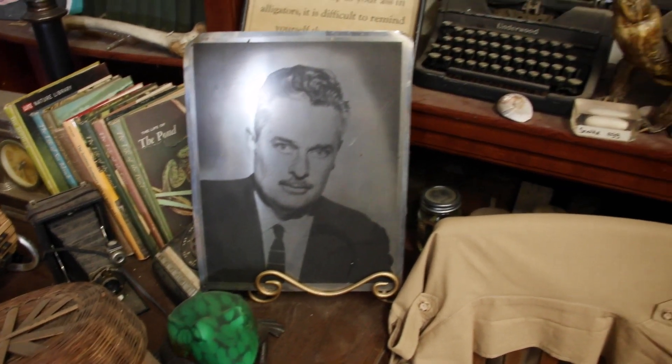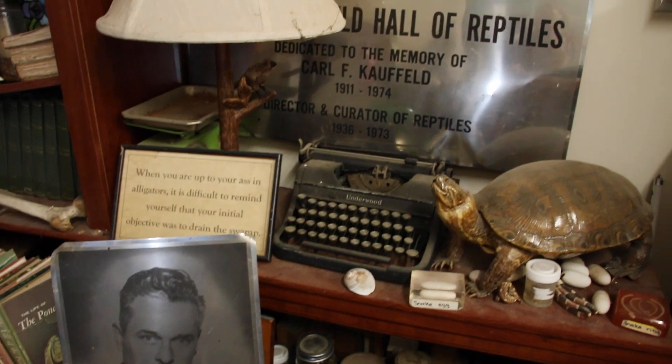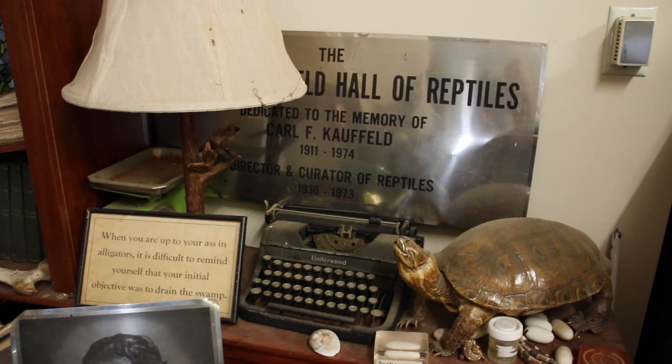Sure. So that all started with a gentleman named Carl Caulfield, who was the first director of the zoo. He originally worked for the Museum of Natural History in Manhattan. Him and a couple of his friends were really big into reptiles. They had a snake collection at each one of their houses, and friends kept asking them if they could come see them. So they got together and decided they should put all of their collection in one spot and open it up to the public.